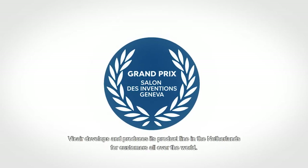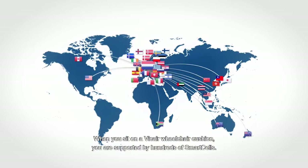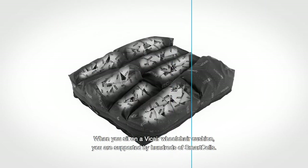V-Care develops and produces its product line in the Netherlands for customers all over the world. When you sit on a V-Care wheelchair cushion, you are supported by hundreds of smart cells.